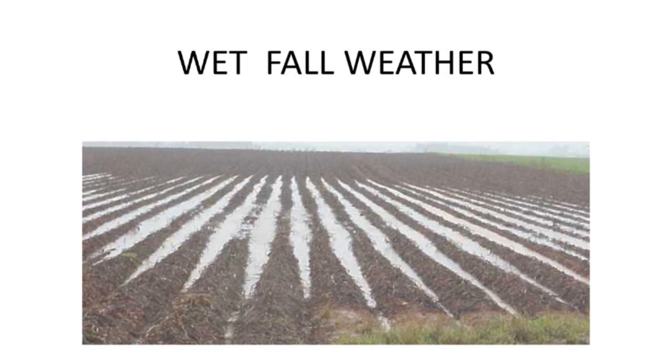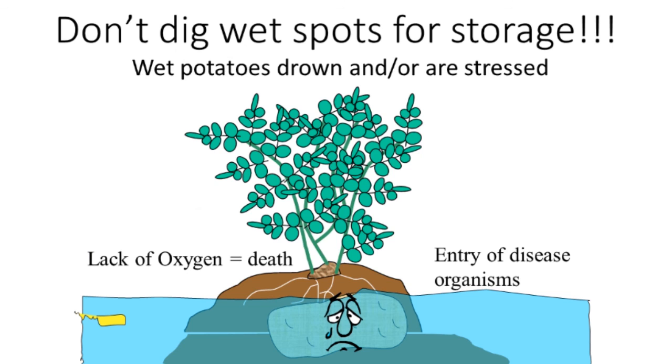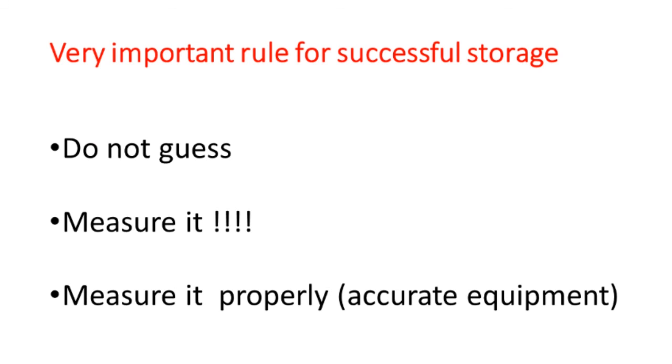If you have wet falls and flooded potatoes, even if that part of the field dries up and you dig it, don't put those potatoes in the center of your big storage building. Keep them separate because they're very prone to breaking down, and some of those potatoes are actually clinically dead — they've just been drowned. The flooding can severely stress or kill the potatoes and also allows mobile spores of late blight and pink rot to move and enter the tubers. Don't guess what the relative humidity is or what your carbon dioxide level is — measure it properly with accurate equipment.